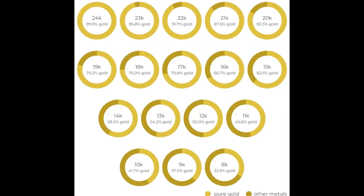The higher the number, the more pure gold. The more pure gold in the alloy, the more saturated the color. For example, 18 karat gold is 75% pure gold and 14 karat gold is 58% pure gold.